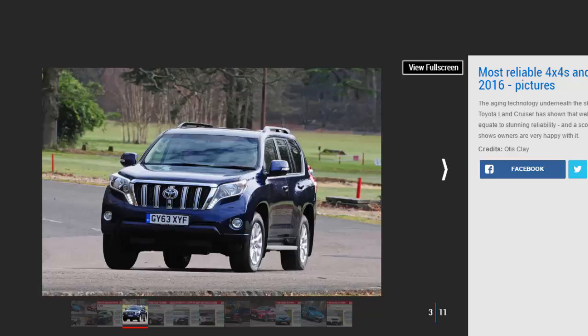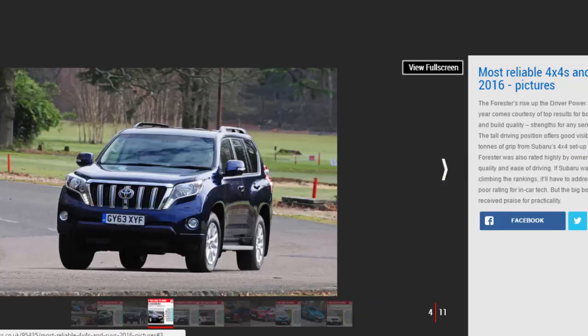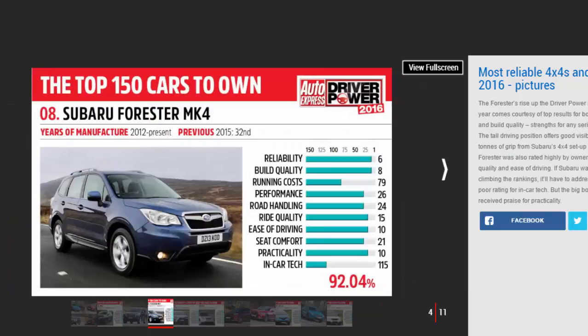Number three: Subaru Forester Mk4 — 97.37%. Subaru is another brand with a reputation for reliability that appears to hold up in practice. The Subaru Forester majors in tough family-friendly simplicity, in a similar way to the Toyota Land Cruiser but on a smaller scale.